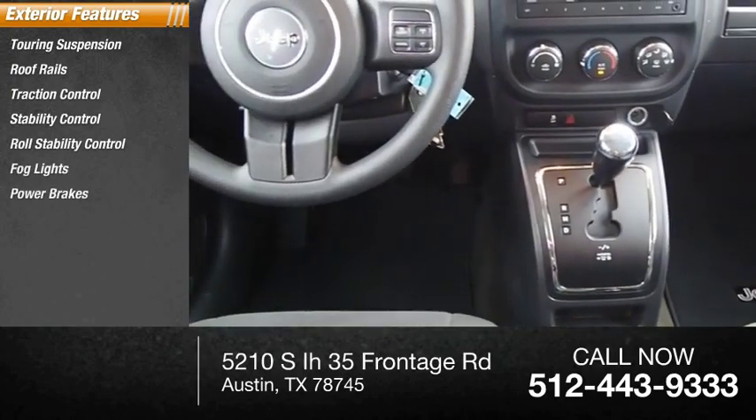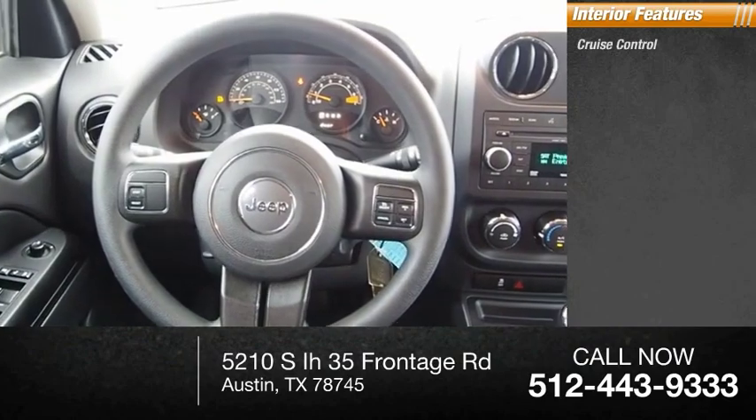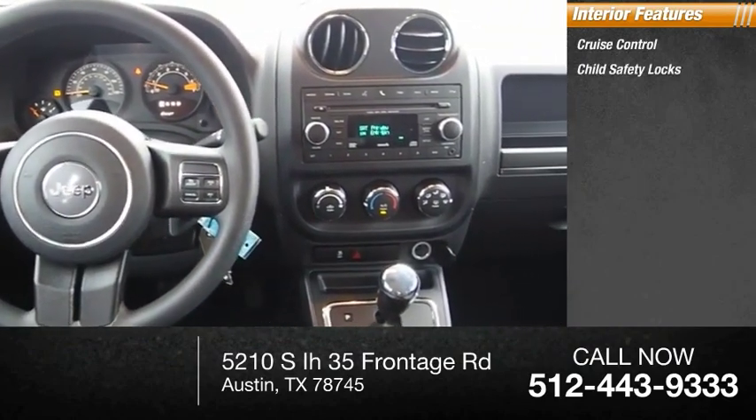Fog lights, power brakes, braking assist. Inside you'll find cruise control, child safety locks, and power steering.